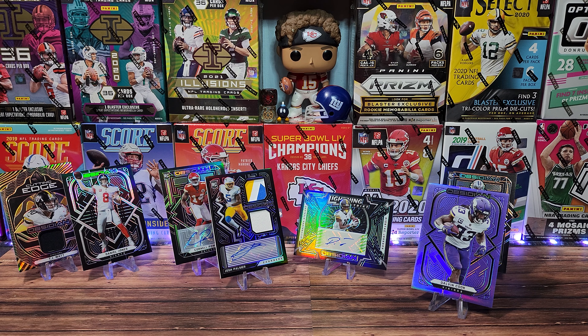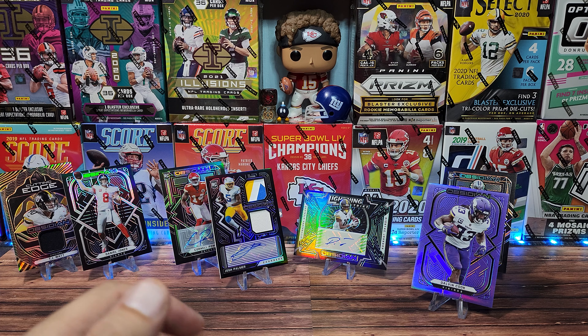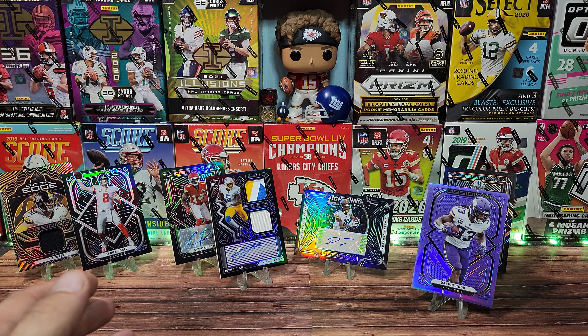Come back tomorrow — we are doing a Bowman mega box. Come back next week — we're doing a Boombox Football Elite, as well as another baseball rip, UFC in the future, basketball in the future, and much more. For those who watched to the end: if you comment 'win' in the comment section and you are a subscriber and you click the like button, you will be entered for a chance to win this pack of Contenders Football. Thank you so much for stopping by and take care.